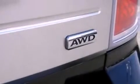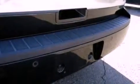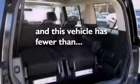Additional features include a low tire pressure indicator, traction control and stability control systems, high-intensity headlights, commercial-free satellite radio, and this vehicle has fewer than 32,000 miles on the odometer.